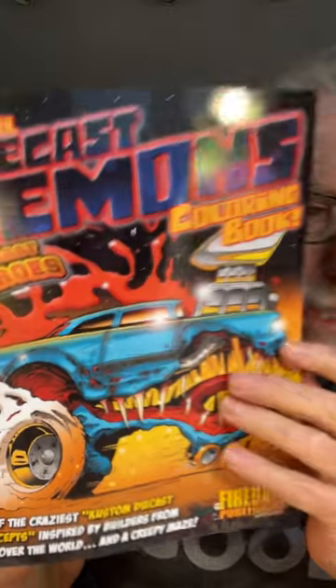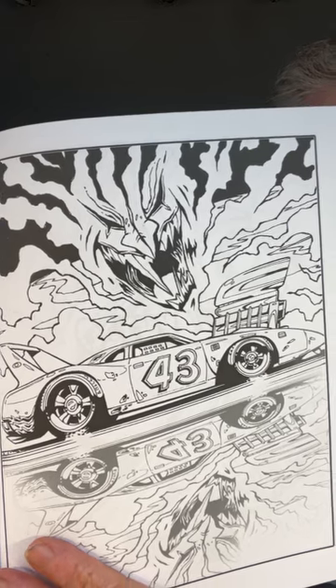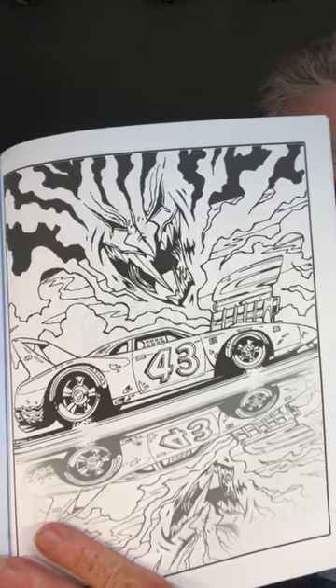Check out that beast — crazy time. Let's take a look and see what's inside. This one goes out to @22avenue.customs. This was a custom race car, which you guys probably recognize — number 43.